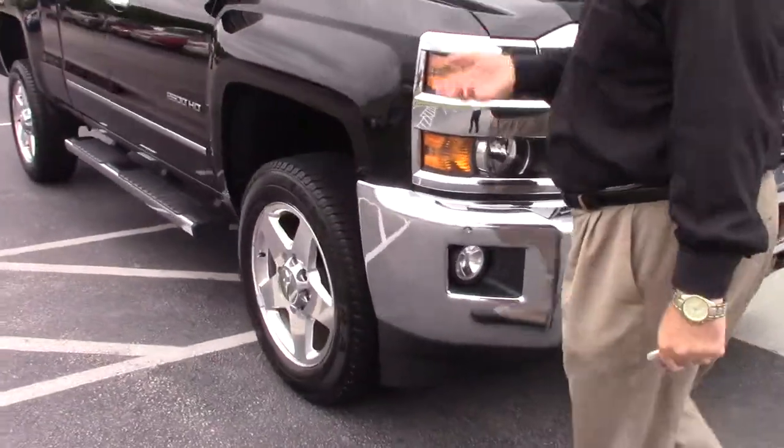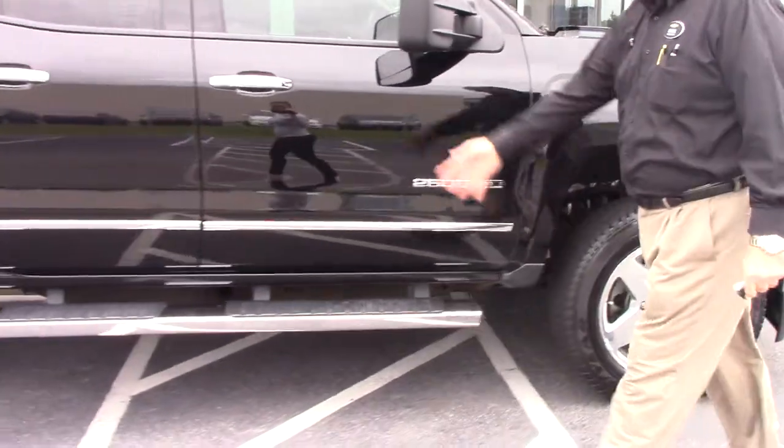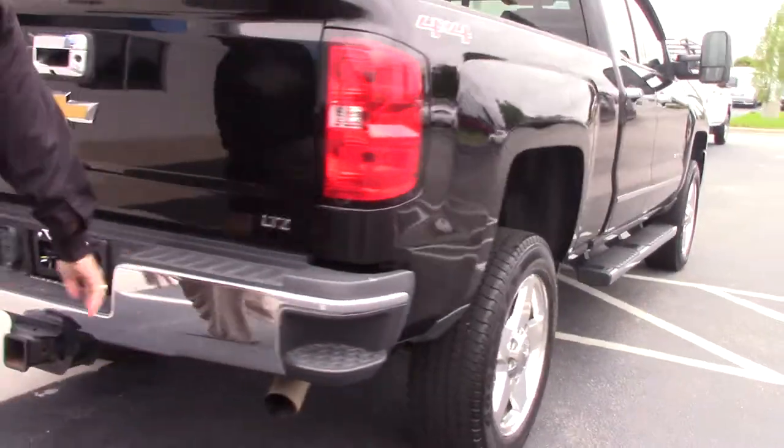This vehicle is a gas vehicle — it is not a diesel. It already has the running boards. The tires are in excellent shape. So we come on around the vehicle. It is a double cab. You have step bumpers in the back.